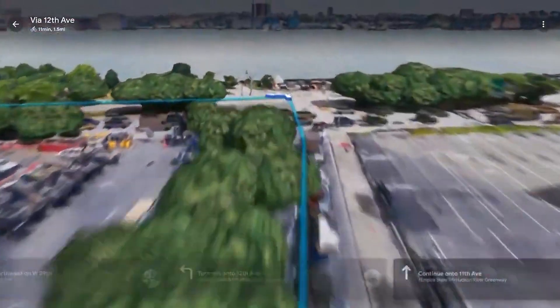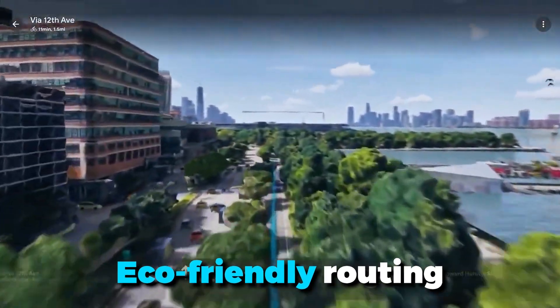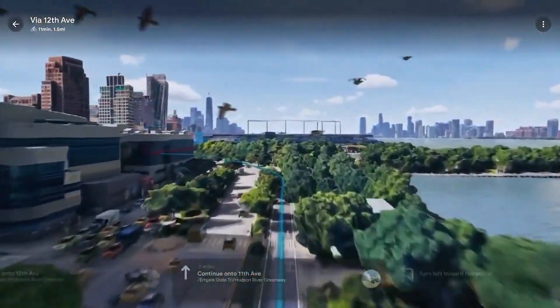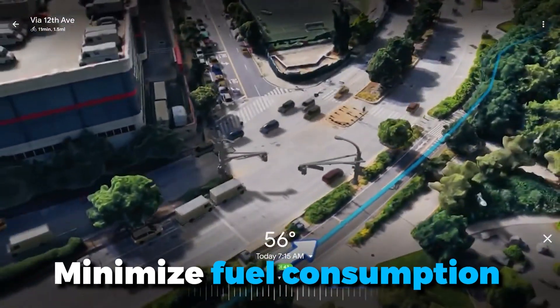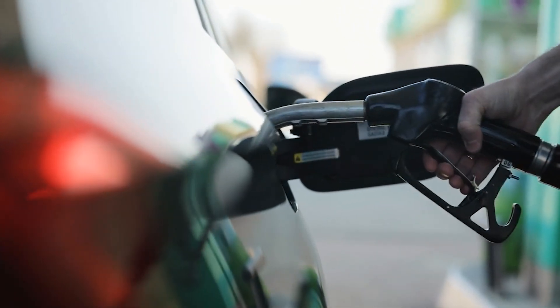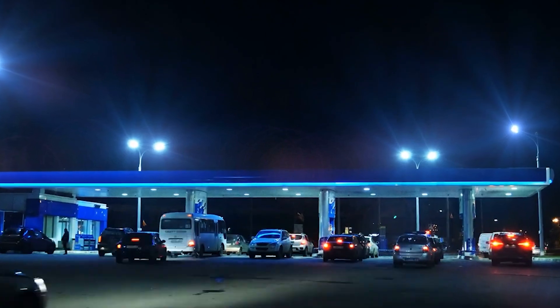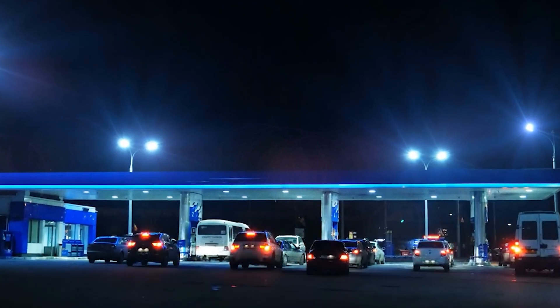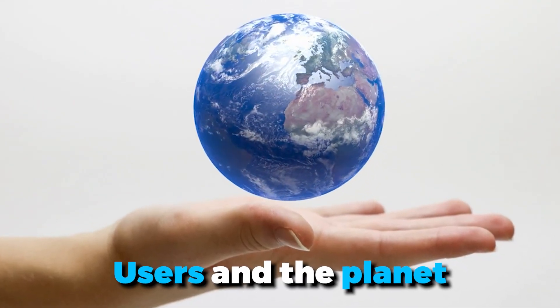One of the most impactful AI features in Google Maps is eco-friendly routing. By analyzing traffic data and road conditions, Google Maps can suggest routes that minimize fuel consumption and reduce emissions. This not only helps you save money on gas, but also contributes to a greener planet. As more people adopt these routes, the collective impact on the environment can be significant, making this feature a win-win for both users and the planet.